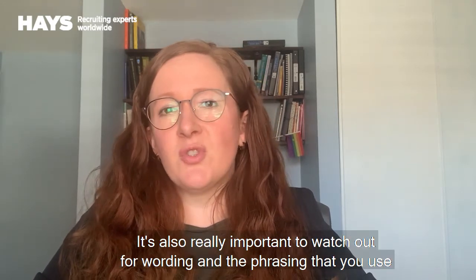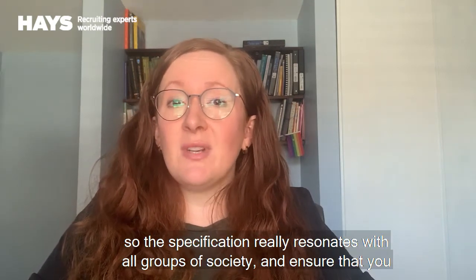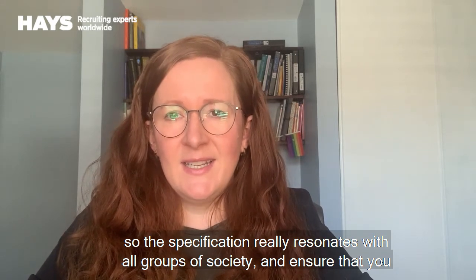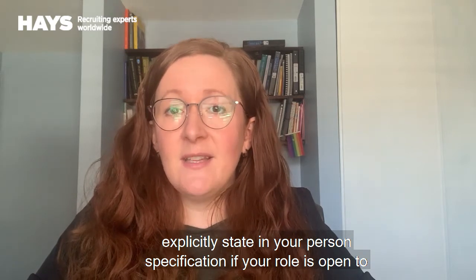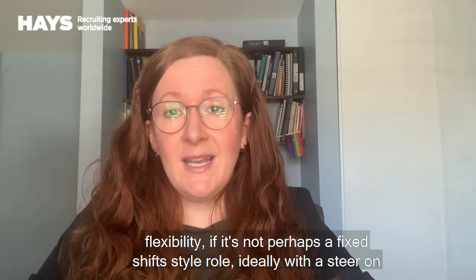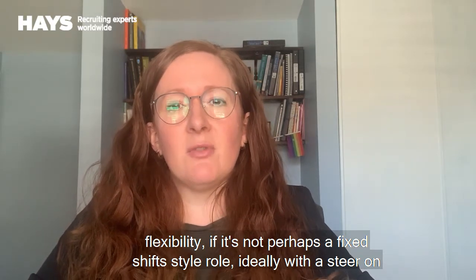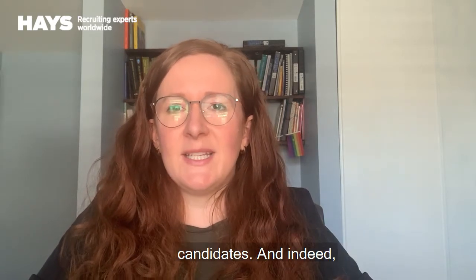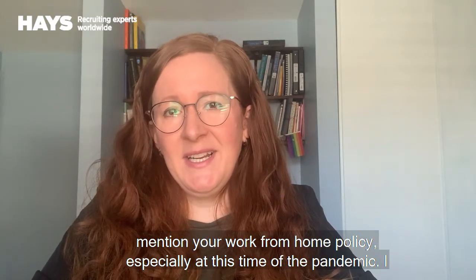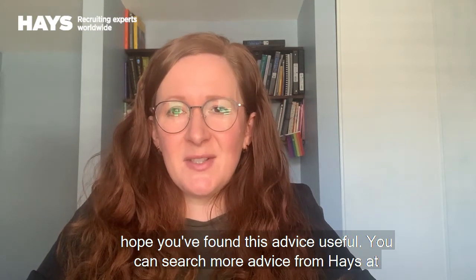It's also really important to watch out for wording and the phrasing that you use, so the specification really resonates with all groups of society. Ensure that you explicitly state in your person specification if your role is open to flexibility, if it's not perhaps a fixed shift style role — ideally with a steer on the nature of the flexibility on offer. That way you can count in even more candidates, and mention your work from home policy, especially at this time of the pandemic. I hope you found this advice useful.